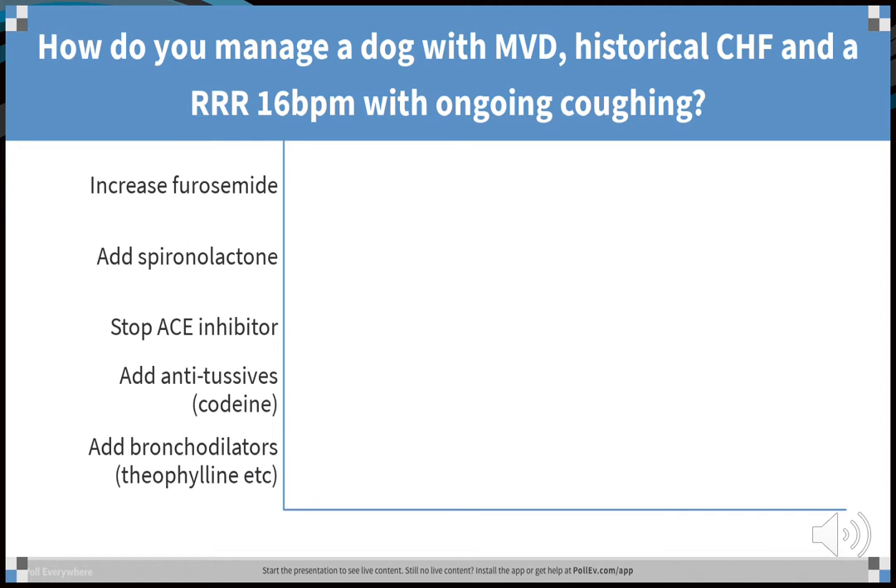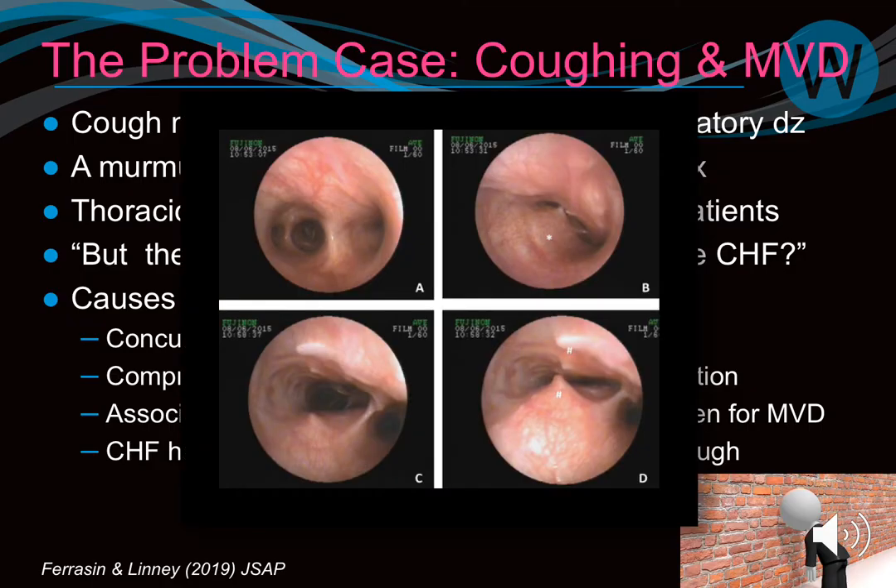Stopping the ACE inhibitor is a consideration — there is some evidence in people and anecdotally in dogs that ACE inhibitors can cause coughing. I've seen it in two dogs. I would stop it, reintroduce, and stop again to confirm. However, these are really problematic cases. For a dog with historical heart failure, normal respiratory rate, and ongoing cough, I'd be thinking about airway dilators or antitussives.